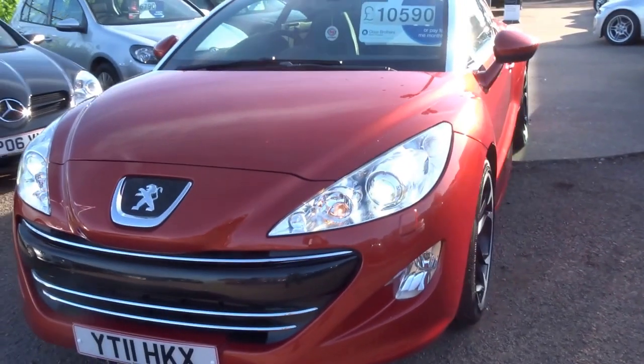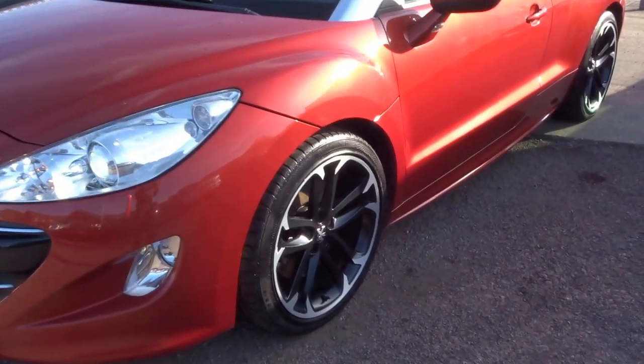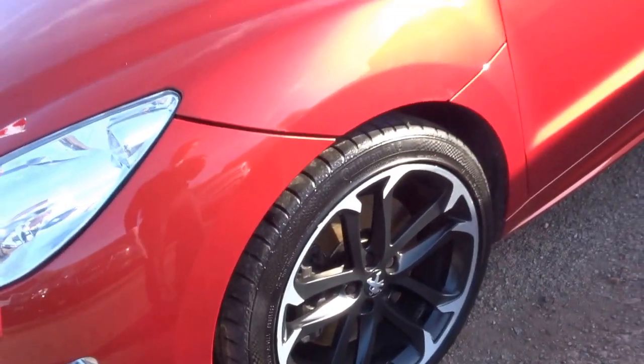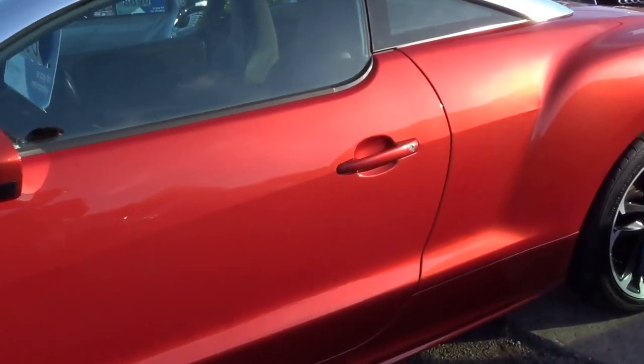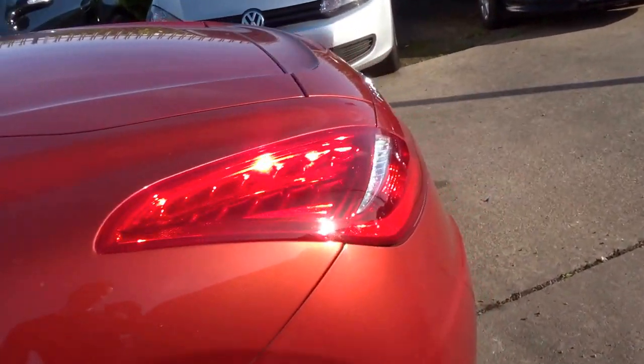It really is a beautifully specced car this one. As you can see it's got the Xenon headlights, it's got these beautiful diamond cut alloy wheels. It's got four Continental tyres all round with decent amounts of tread left on them. As you can see there are no scratches, dents or blemishes to the side of the vehicle.